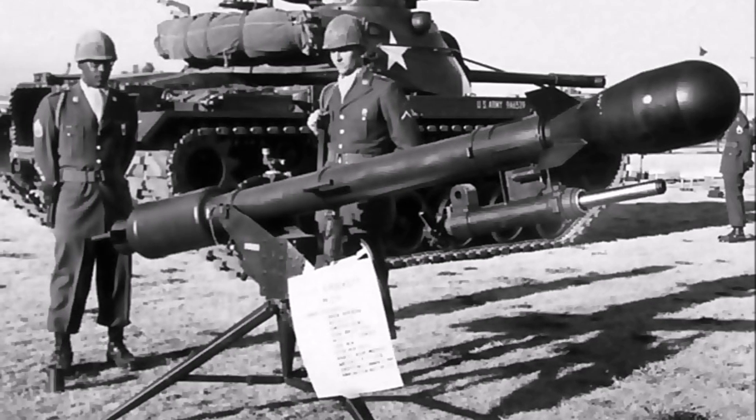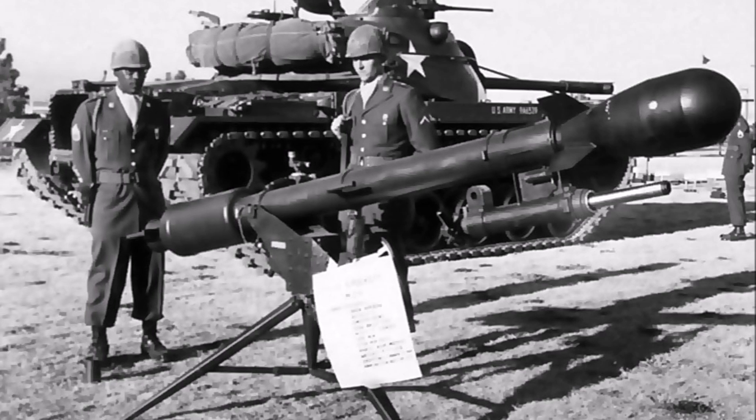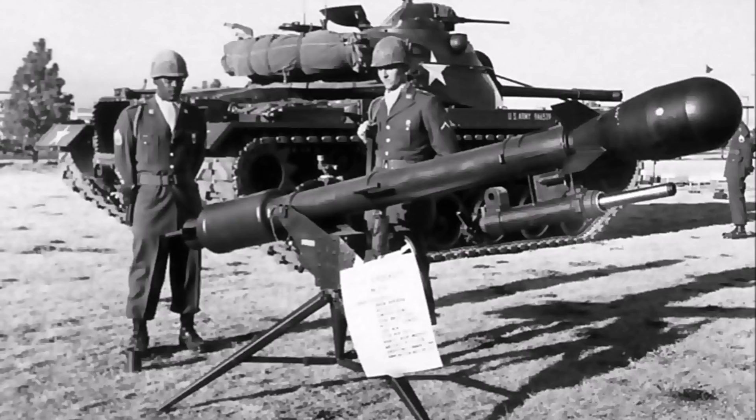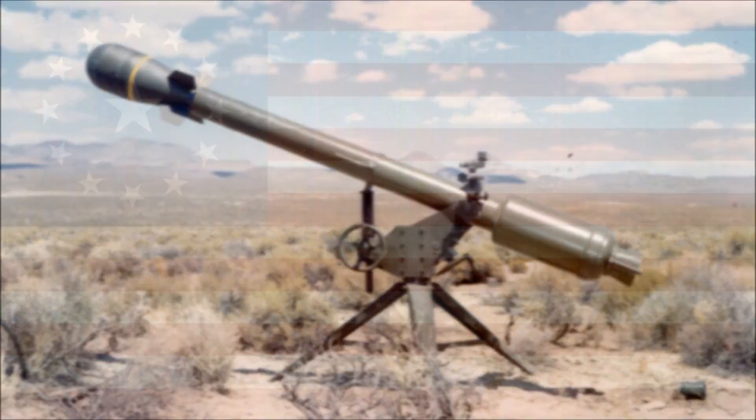Still, the Davy Crockett was real. It was deployed from the early 60s until at least 1971, and it was seen as a key weapon in blunting any Soviet advance in Europe — a way of overcoming Soviet numerical superiority. And it's about as close as you're going to get to a true man-portable nuke launcher, a real atomic equalizer for the infantryman. So I hope you found that interesting, and until next time, bye for now.